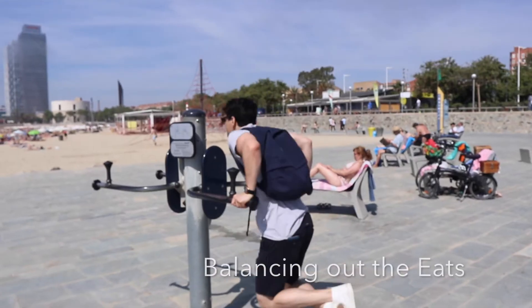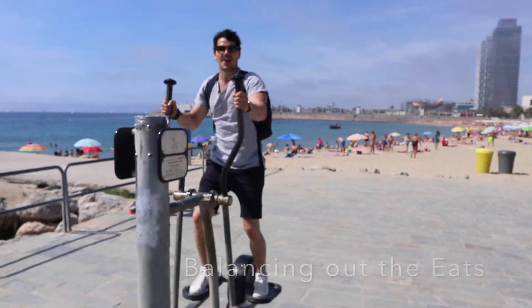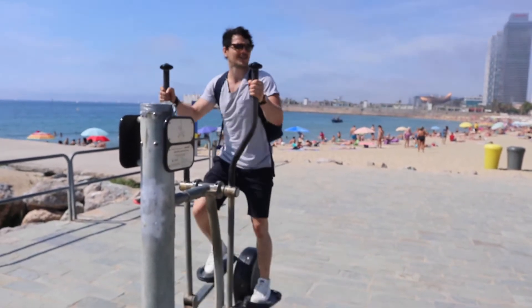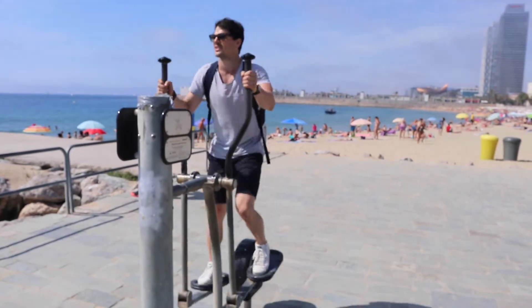25 years ago this was terrible — no one used to come to the beach. People who are 70 years old now never went to the beach in Barcelona growing up. You guys ask me how I train when I travel — I just come to places like Barcelona where they have these things right by the beach. That's a win-win.